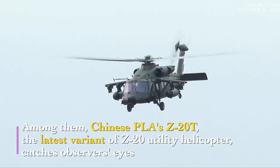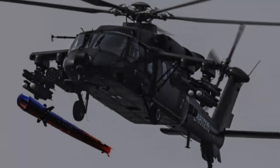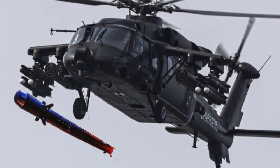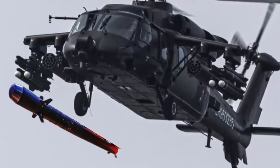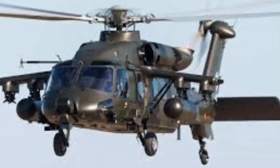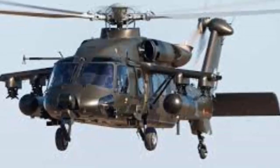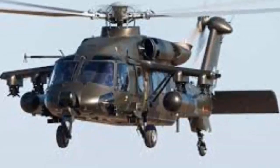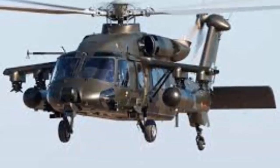The Chinese Z-20T assault helicopter has been spotted equipped with a PL-90 air-to-air missile, indicating its enhanced aerial combat capability. The baseline Z-20 is China's first independently developed fourth-generation helicopter, achieving for the first time the capability for all-terrain, all-weather operation of a domestically produced helicopter. This capability is also reflected in the Z-20T assault helicopter.